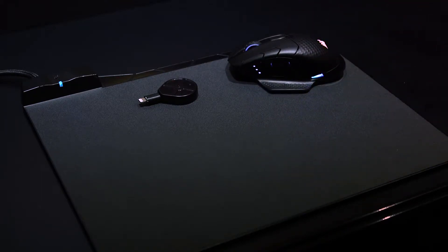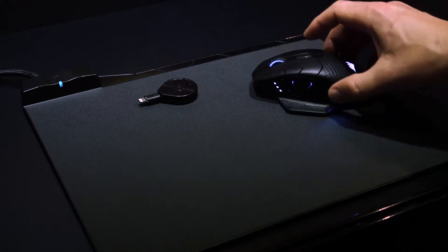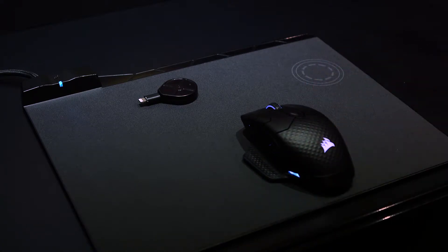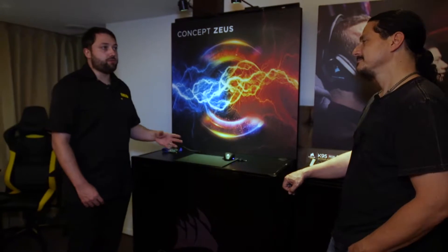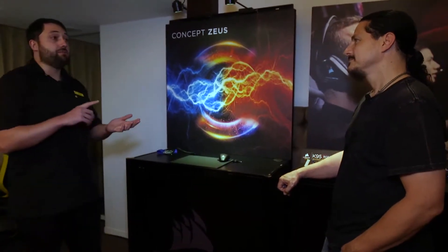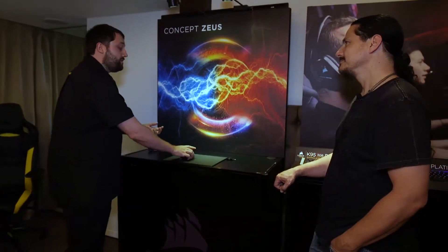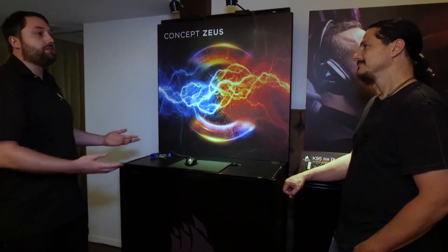The mouse turns red when it's over the charging spot — it's wirelessly charging. You move it there at the end of the day, come back the next day, and the mouse is ready to go with a full battery charge. You didn't have to remember to plug it in, charge it, sort the batteries, or anything. And then actually in use, it's just a normal wireless mouse — a high-performance mouse that does everything you need it to do.